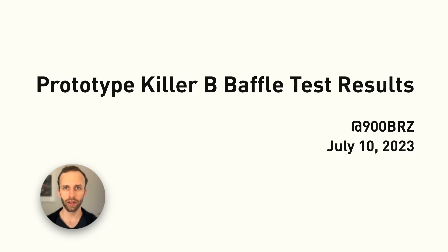Hi, I'm Brian, aka 900BRZ. I'm back to talk about our test results with the prototype Killer B Baffle.